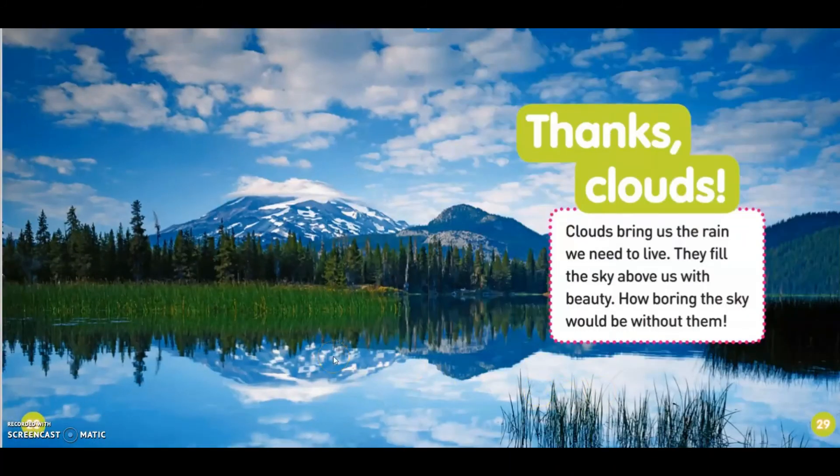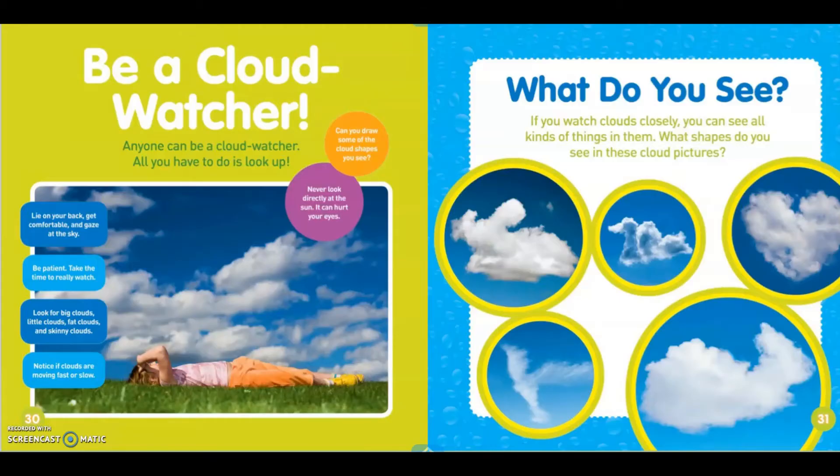Thanks, clouds! Clouds bring us the rain we need to live. They fill the sky above us with beauty. How boring the sky would be without them.